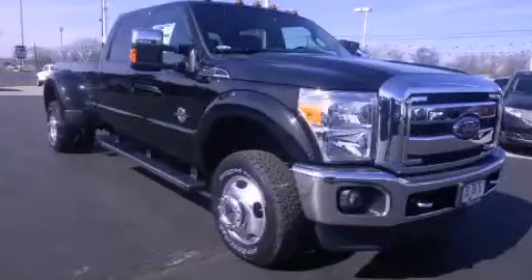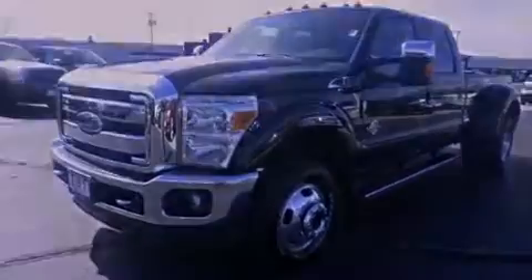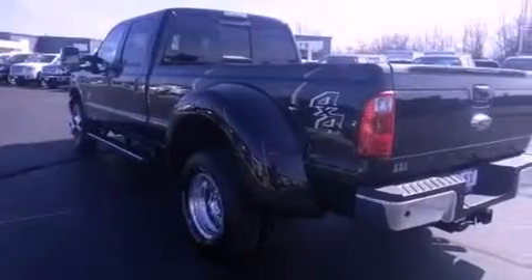This is a 2013 Ford Super Duty. It has what you need for work as well as what you want for play. It features a 6.7 liter 8-cylinder engine and automatic transmission.